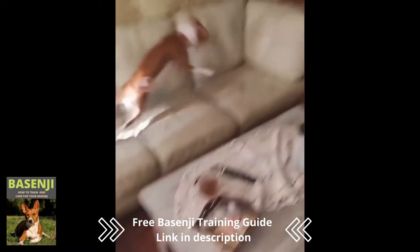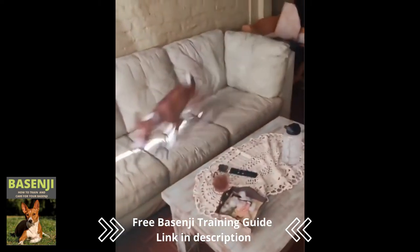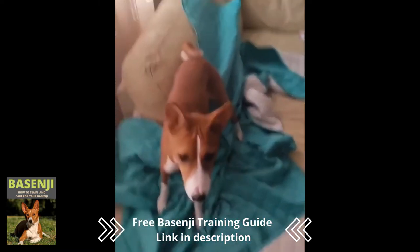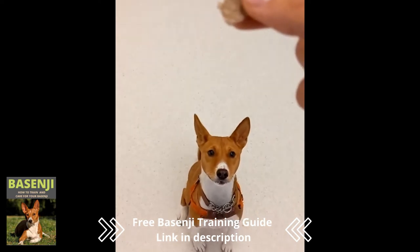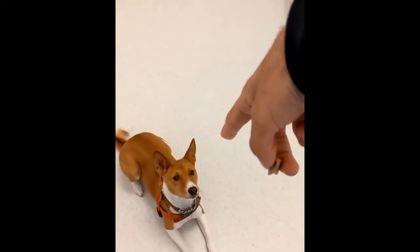Basenji training is difficult, and only experienced dog handlers should attempt it. Because they are obstinate, it is critical to set clear expectations, maintain consistency, and demonstrate who is in charge. When it comes to strangers, they have a reserved demeanor.